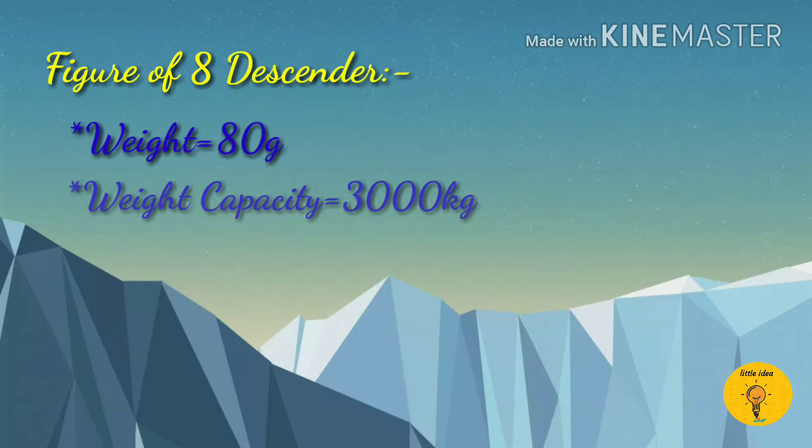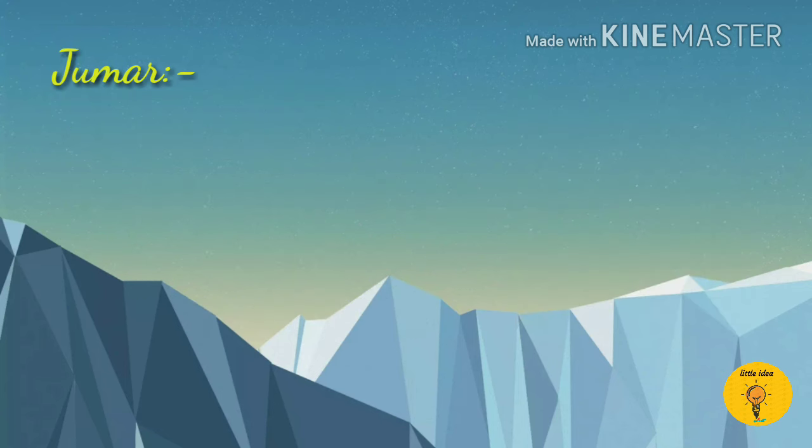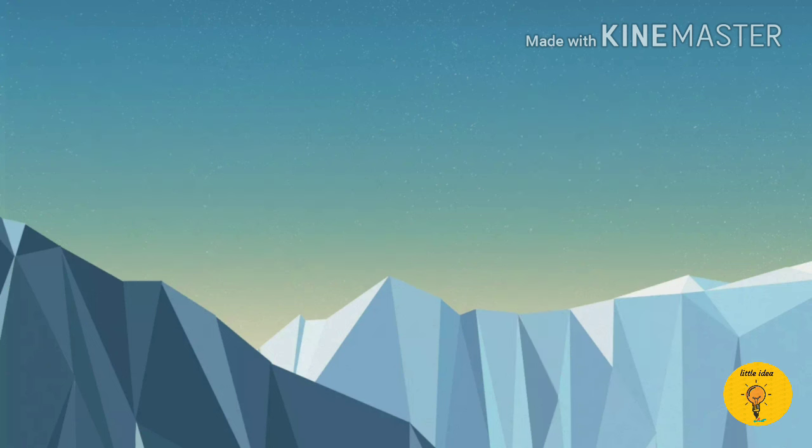Descender has a weight of 80 grams and weight capacity of 3000kg, and it is used for grappling. Jumar is also called an ascender and has a weight of 182 to 250 grams and a weight capacity of 3000kg.